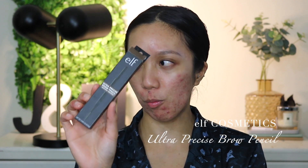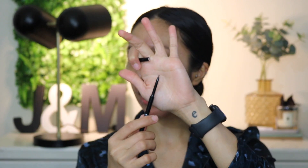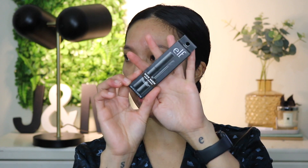For brows, I noticed that ELF came out with new brow products. I have the Ultra Precise Brow Pencil — it's very thin with a very thin nib, which is great for precise hair-like strokes, and it comes with a spoolie. I think it's around $12 New Zealand. I also have the Wow Brow volumizing fiber gel in the shade deep brown. I'm going to quickly fill in my brows and then share my thoughts.